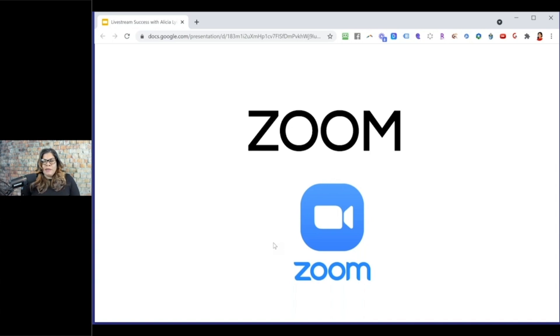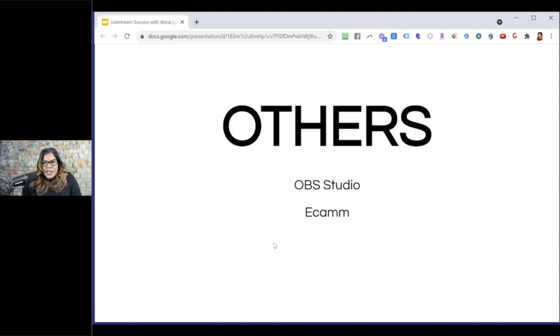Zoom is also a great platform — they've improved tremendously since the pandemic. You can use zoom to host meetings and conferences, and you can stream your zoom session to a Facebook page or group by connecting your accounts. However, zoom only lets you stream to your Facebook page or group, whereas StreamYard lets me stream live to eight different places at once. There are other tools too like OBS Studio and Ecamm, but I've covered the ones I like and love.